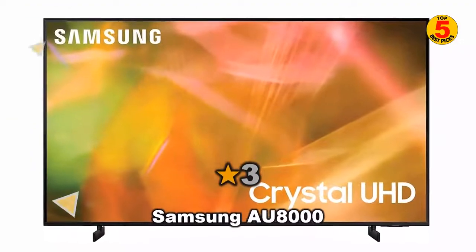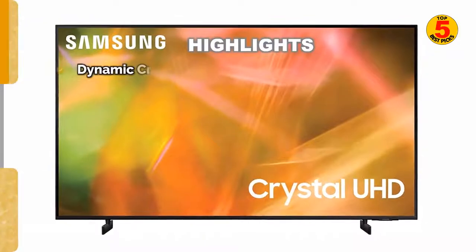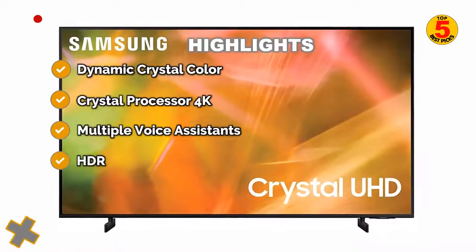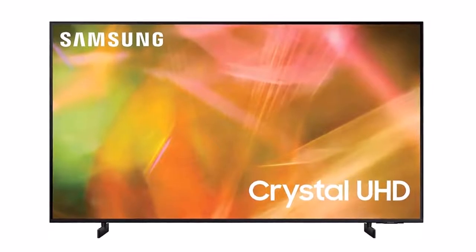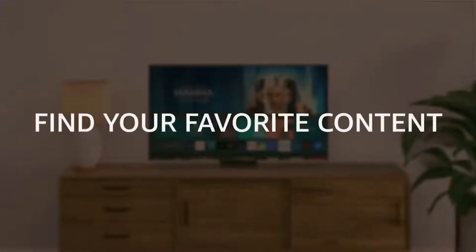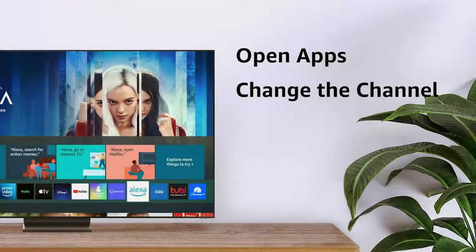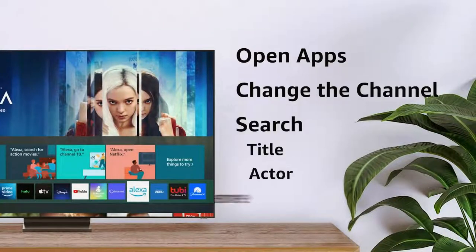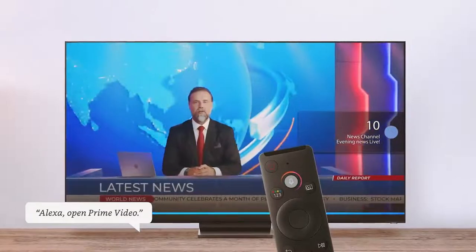At number 3: Samsung AU8000. The Samsung AU8000 is the best-budget Samsung TV that has been tested. Although Samsung isn't known for its budget models, and you can get better value with other companies like Hisense or TCL, this TV still offers decent overall performance at a low cost. It's available in a wide range of sizes from 43 to 85 inches, and they all perform like the 65-inch model that has been tested.